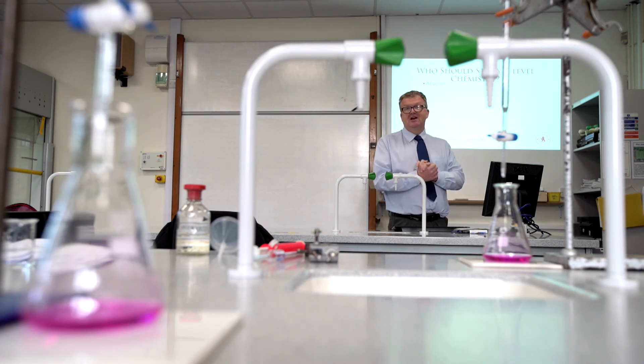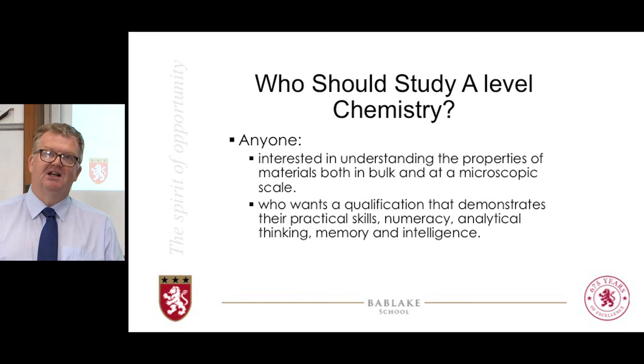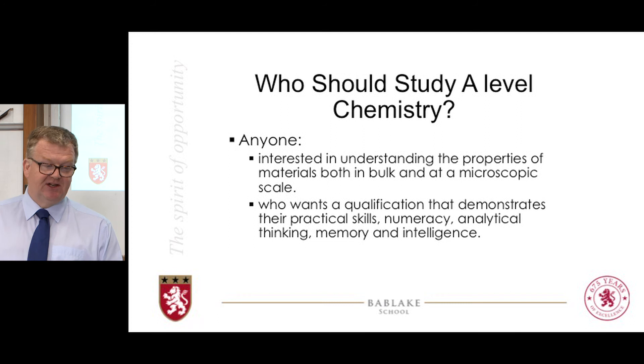Who should be studying A-level chemistry? Most importantly, are you interested in materials, how they behave and understanding why they behave like they do — both for things we can measure and on a microscopic scale of atoms, ions and molecules, or protons, neutrons and electrons if we get even smaller? If you're interested in it, it will be fun and you will enjoy it. Secondly, if you're after an A-level qualification that demonstrates you can work practically in a laboratory, that you're numerate, that you can think analytically and analyse large amounts of information, and that you have a certain kind of intelligence that can understand abstract concepts connecting subatomic particle theory to measurable real-life phenomena — take A-level chemistry.